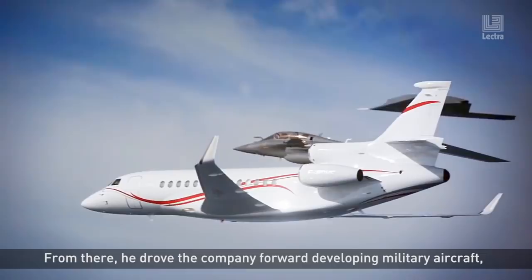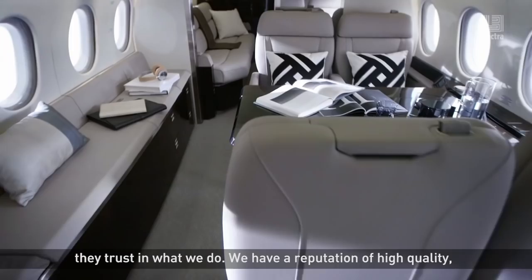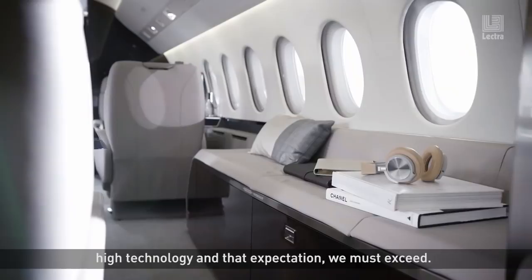Customer satisfaction means everything. Our customers buy our product because they trust in what we do. We have a reputation of high quality, high technology, and that expectation we must exceed. And from here in Little Rock, what we do is the personality of the product.